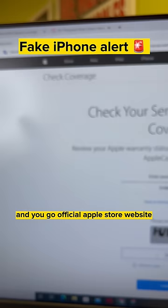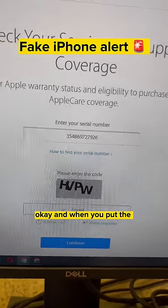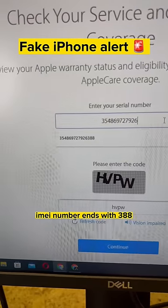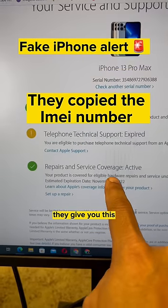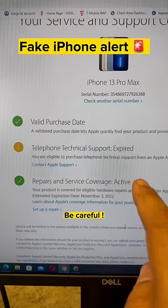When you go to the official Apple Store website and put in the IMEI number ending with 388, they give you this. They even copied the IMEI number. Be careful.